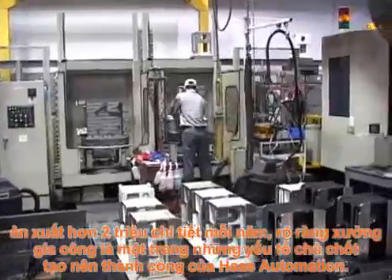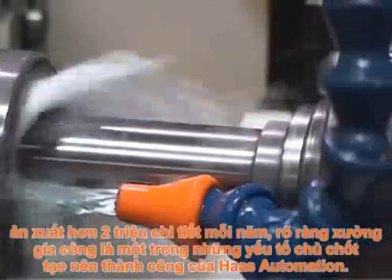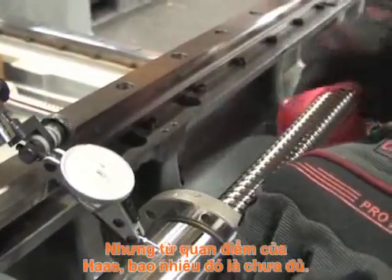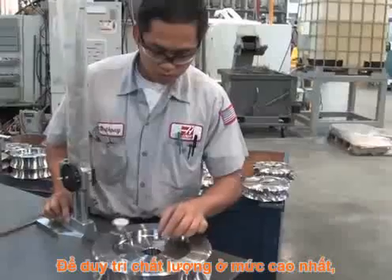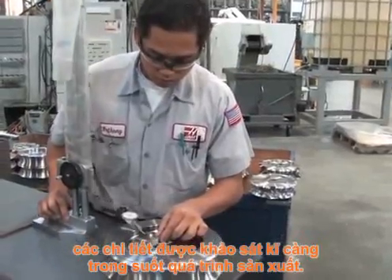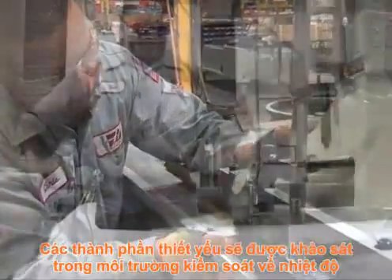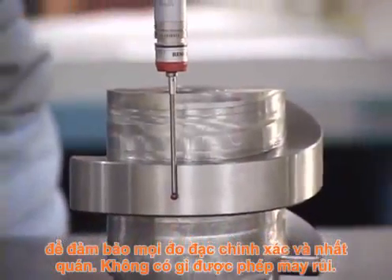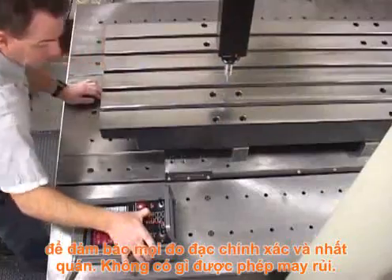Producing more than 2 million parts per year, it's obvious that the machine shop is one of the keys to Haas Automation's success. But from the Haas perspective, this is not enough. In order to maintain the highest level of quality, parts are thoroughly inspected throughout the manufacturing process. Critical components are inspected in a temperature-controlled environment to ensure all measurements are accurate and consistent. Nothing is left to chance.